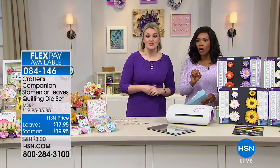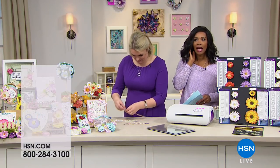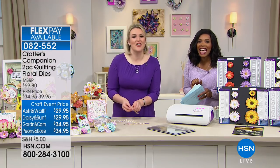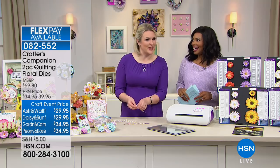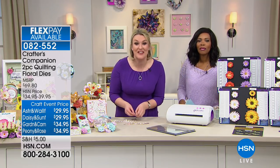Let's go to the phones. We have Kathy calling us from California. I might have guessed we'd get a lot of the West Coast callers. Hey Kathy! Have you been with us since 11 o'clock? Of course, even when you're at home. Okay Kathy, have you used these dies yet? And if so, let us know what you think.